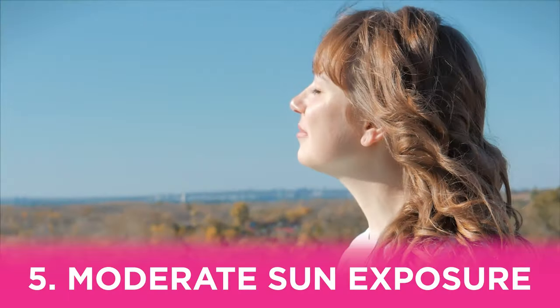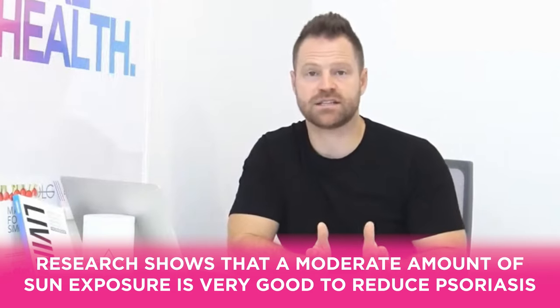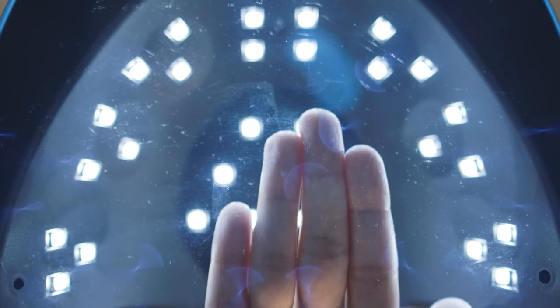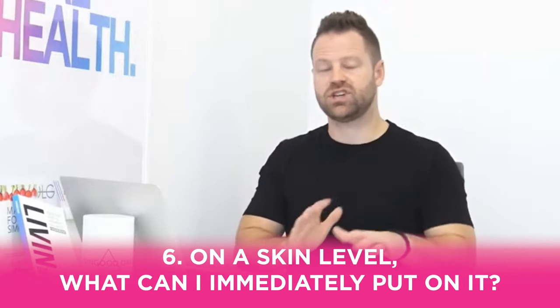Number five: moderate sun exposure is very good for psoriasis, but getting burnt makes it worse. UV light therapy — natural or synthetic — is commonly used for plaque and scales. In winter, consider a quality tanning bed with UVA and UVB. Natural sunlight is best. A good rule is about 20 minutes exposing 70-80% of the body.